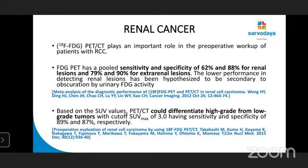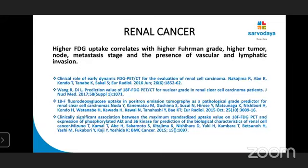In one study, FDG PET-CT has a sensitivity of 62% and specificity of 88% for renal lesions, and 79% and 90% respectively for extra-renal lesions. Specificity is very high for both renal and extra-renal lesions. Based on SUV values, PET-CT could differentiate high-grade from low-grade tumour with a cut-off SUV max of 3.0, giving sensitivity of 89% and specificity of 87%. Higher FDG uptake correlates with higher Fuhrman grade, higher TNM stage, and presence of vascular and lymphatic invasion.